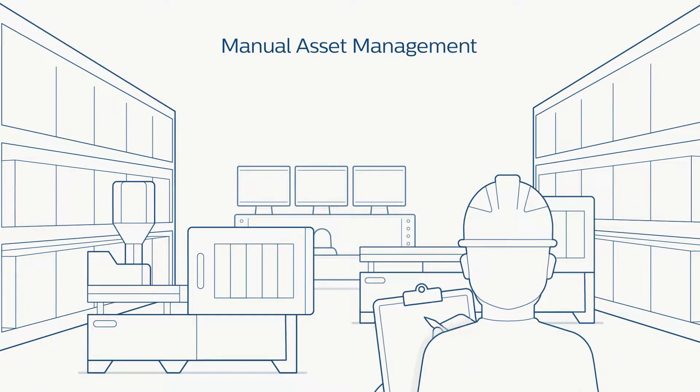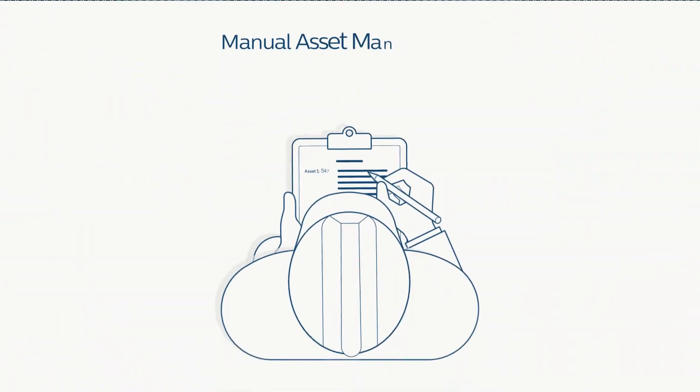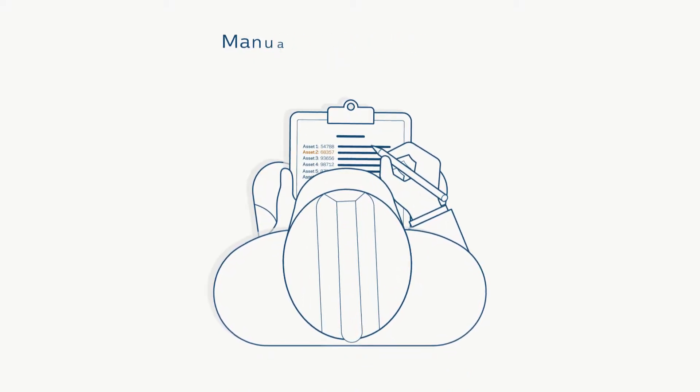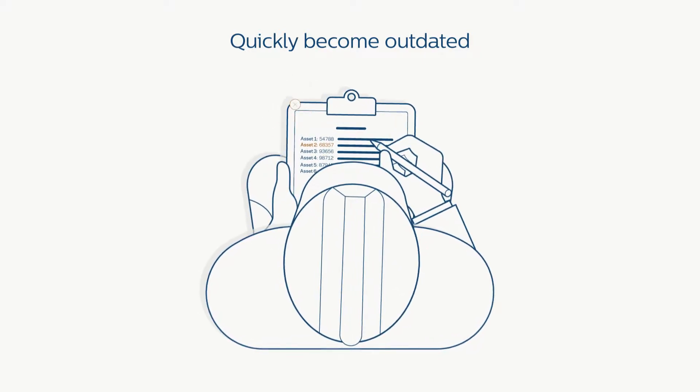Most industrial networks lack automated asset discovery and management capabilities. Instead, they rely on a patchwork of manual processes, notes, and spreadsheets. Manual processes, however, are not only labor-intensive but also prone to errors.